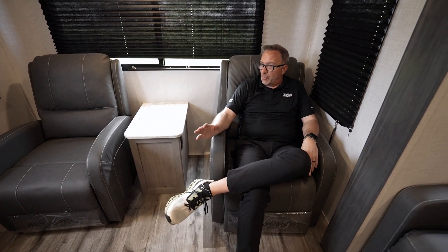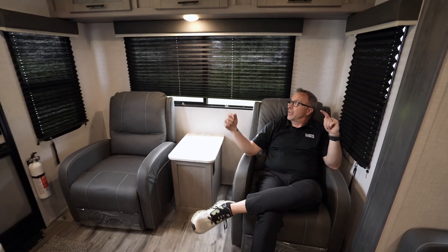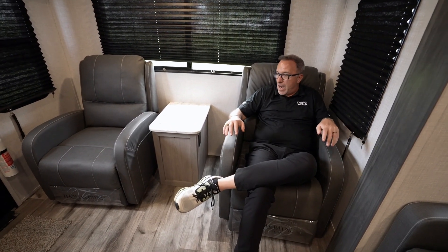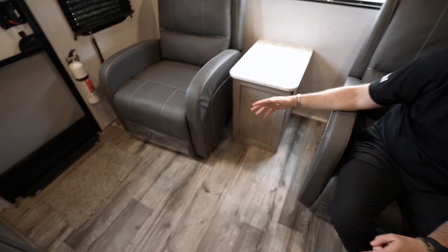Talk about putting the recreation in RV. Coleman knows camping and what they've done with the 2715 RL is they've given you a very functional multi-use couples coach. As you can see right here on the rear wall of this 31 foot 11 inch coach, you're going to see it dominated by a huge panoramic window. I've got two comfy chairs right here, plush and comfortable, and good space between the two as well.